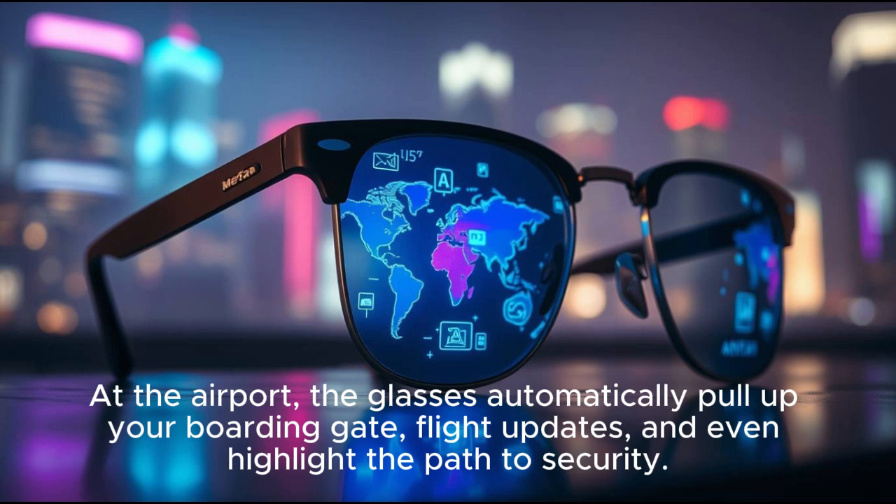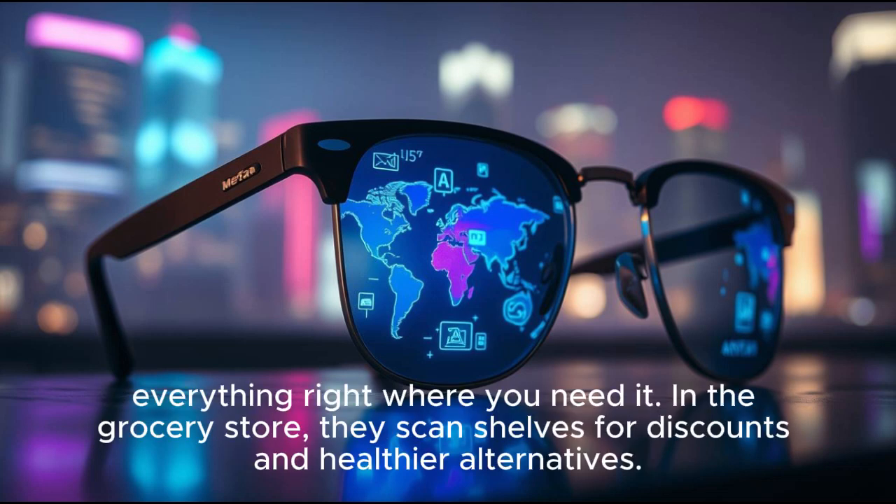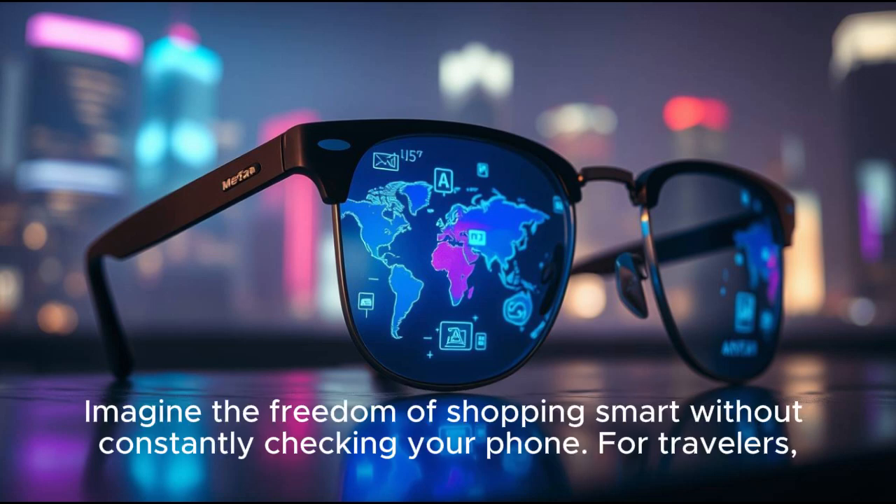At the airport, the glasses automatically pull up your boarding gate, flight updates, and even highlight the path to security. No stress, no confusion — everything right where you need it. In the grocery store, they scan shelves for discounts and healthier alternatives. Imagine the freedom of shopping smart without constantly checking your phone.